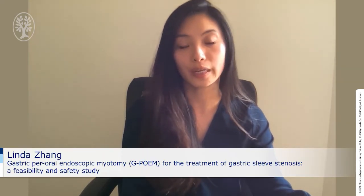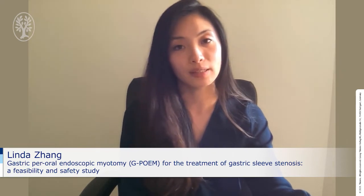Hi, my name is Linda Zang from the Division of Gastroenterology and Hepatology at Johns Hopkins Medical Institutions in Baltimore, Maryland. On behalf of my co-authors, I would like to thank Endoscopy Journal for the opportunity to present our paper titled Gastric Per-oral Endoscopic Myotomy, or GPOEM, for Treatment of Gastric Sleeve Stenosis: a feasibility and safety study.